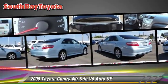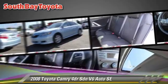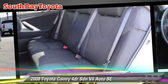Comfort and convenience features include power door locks, power windows, and Bluetooth wireless. Give us a call to schedule your test drive today.